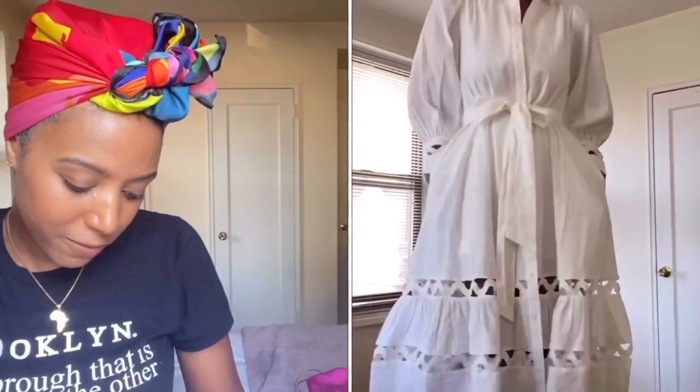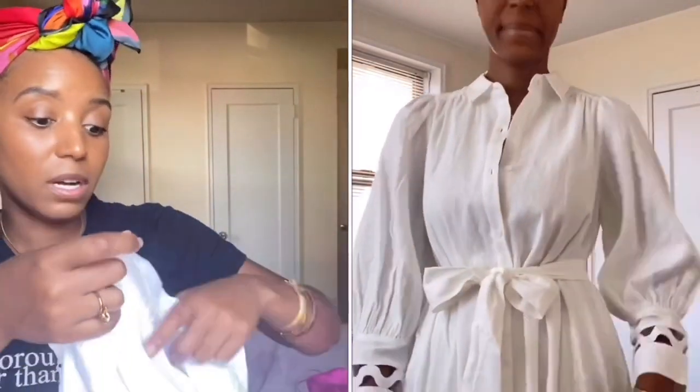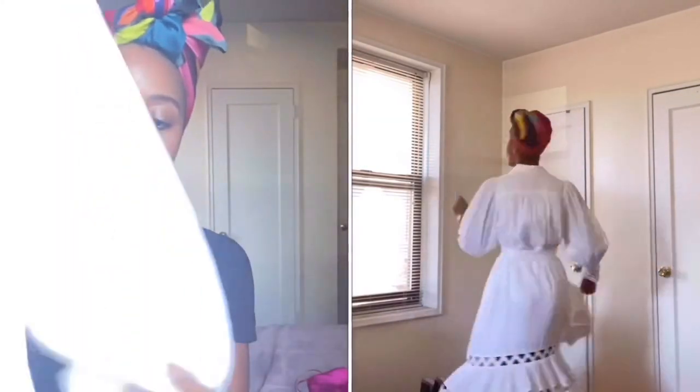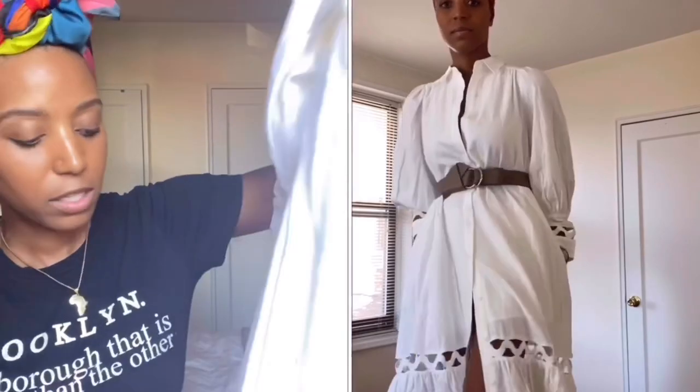It's 55% linen, 45% rayon, and the lining is 100% cotton. This is a size four, and the price was $50. It does come with a white belt as well — I'll probably wear it with the white belt sometimes, then throw on another belt with it too. I love when they don't have belt loops, so you can throw on any belt and dress it up.